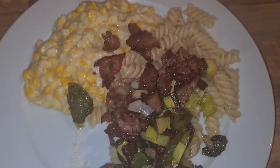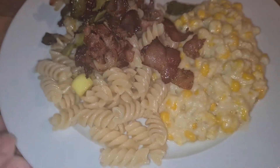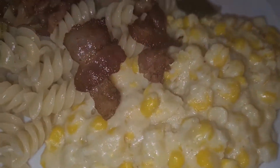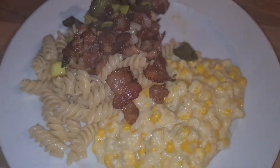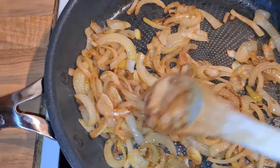Here is the plate — the pasta, the bacon, and the cream corn. A really nice and budget-friendly dinner.